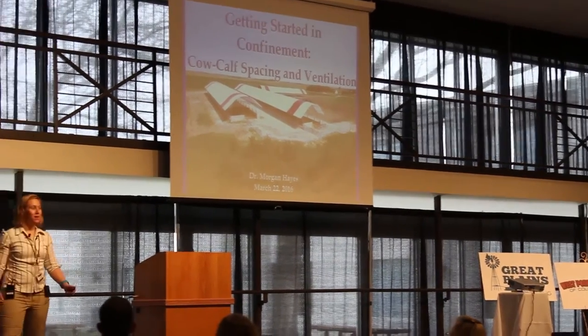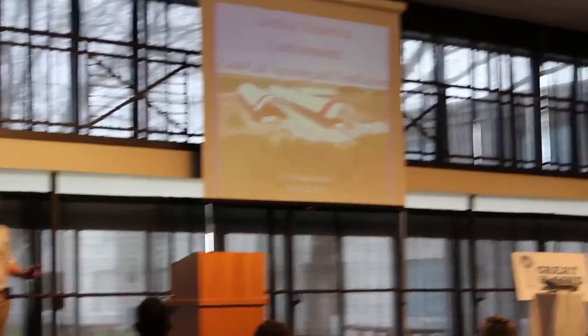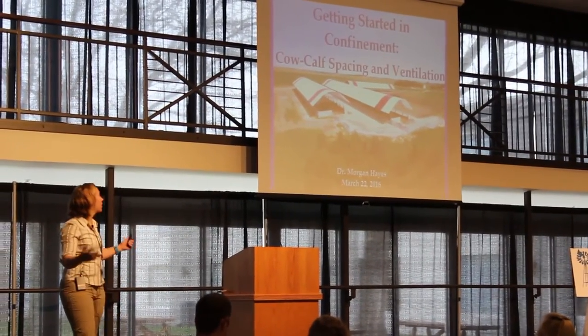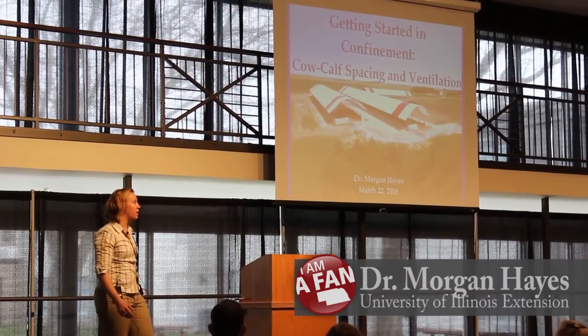I got the pleasure of speaking to you before happy hour. I've spoken to people before lunch before, but I think this might be an even higher risk spot to be in time-wise. I'm here today to talk about cow-calf confinement, spacing, and ventilation needs.